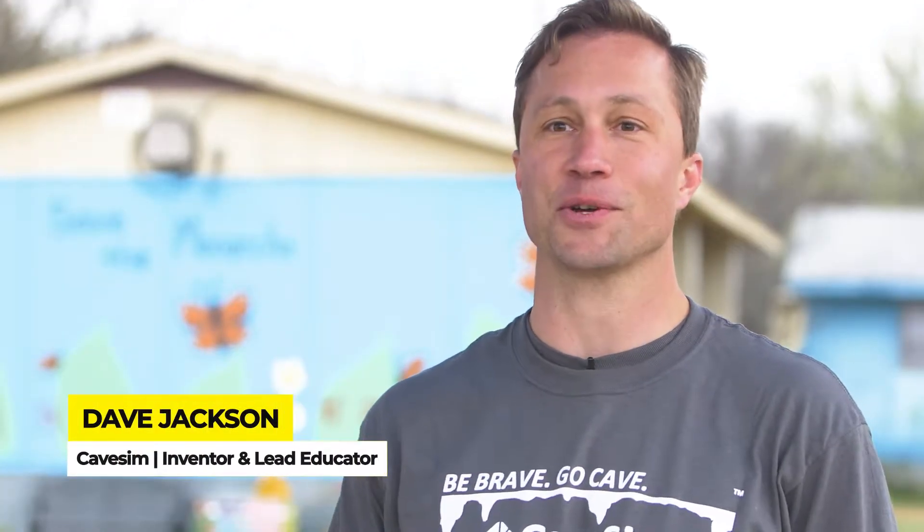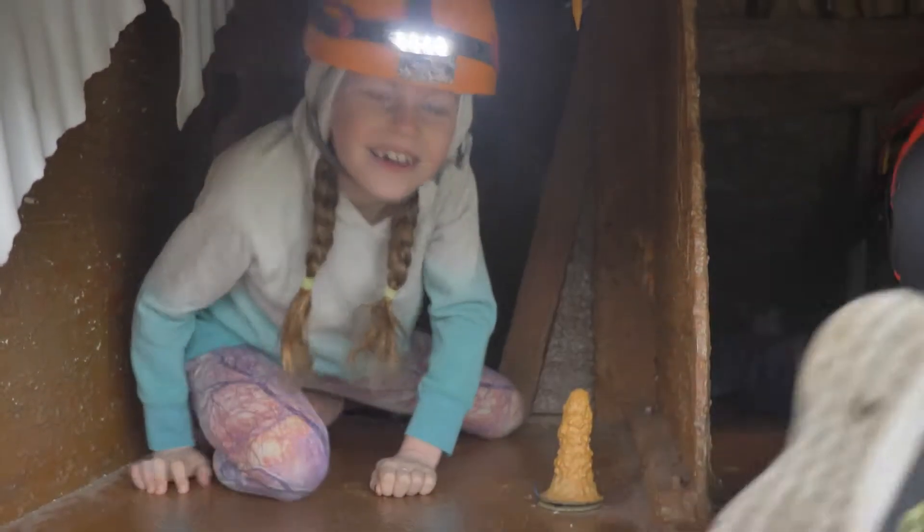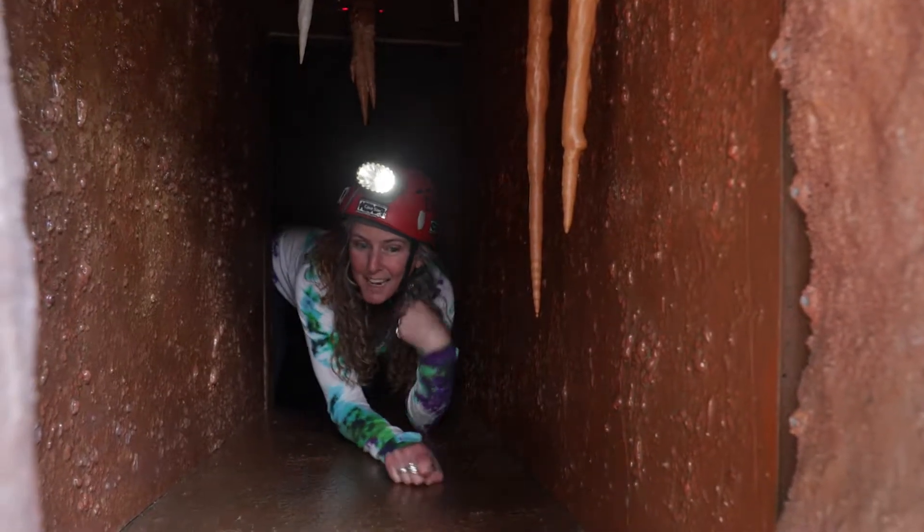I can't afford a spaceship, I can't go into outer space, but I can explore what's under the ground and it's kind of like exploring other worlds. What I love about doing this is that we get to teach kids to care for incredibly fragile places, but they have fun doing it. They're actually in a cave — they just love it.